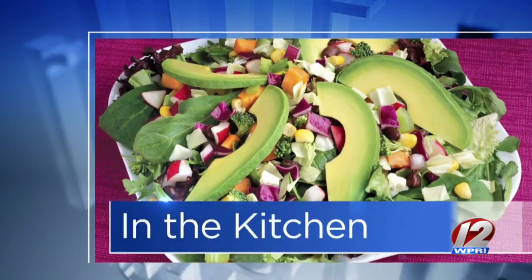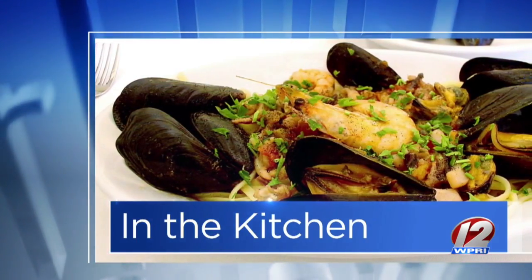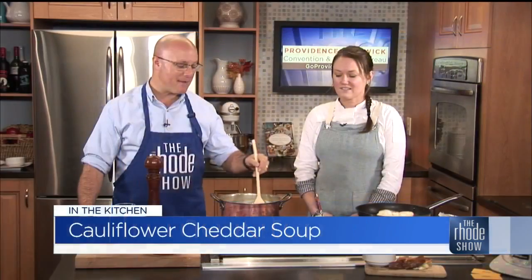We'll put this together and talk about U-Melt. We'll also make a great grilled cheese with U-Melt in just a little bit. Thanks to GoProvidence.com — Chef Jessica Wood is here from U-Melt, cooking up a storm. Cauliflower cheddar soup with triple grilled cheese is what she's making, and it looks so good.